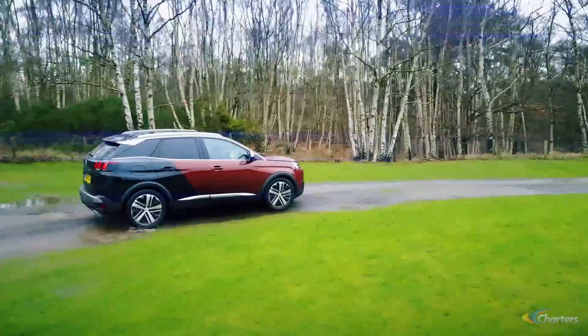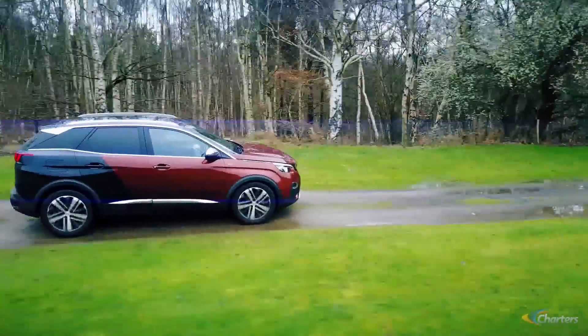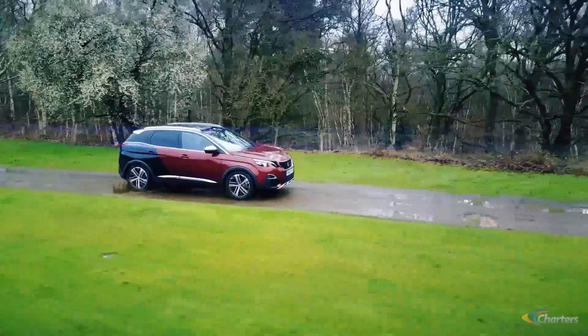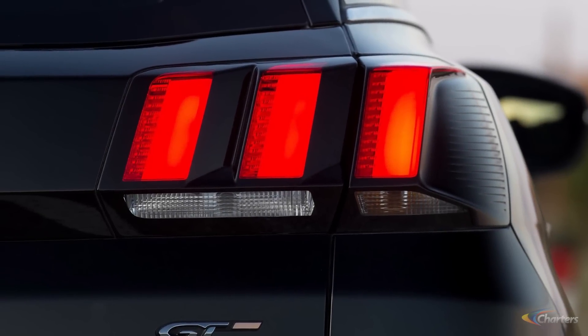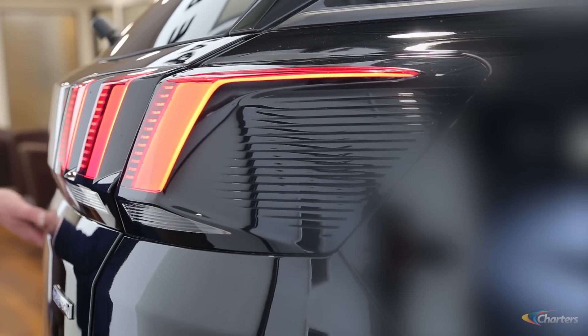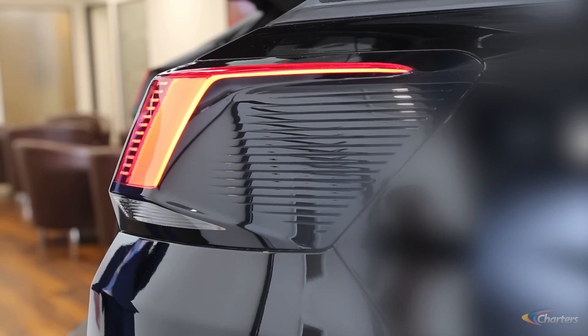We've got a real sharp design with the new Peugeot 3008 SUV, starting from the LED lights running through the front wing, across the door, through the rear door and into the rear light cluster. The rear light clusters continue with the claw-like effect — again LEDs, so very bright for safety reasons, giving the vehicle a really aggressive look from the back as well as the front.